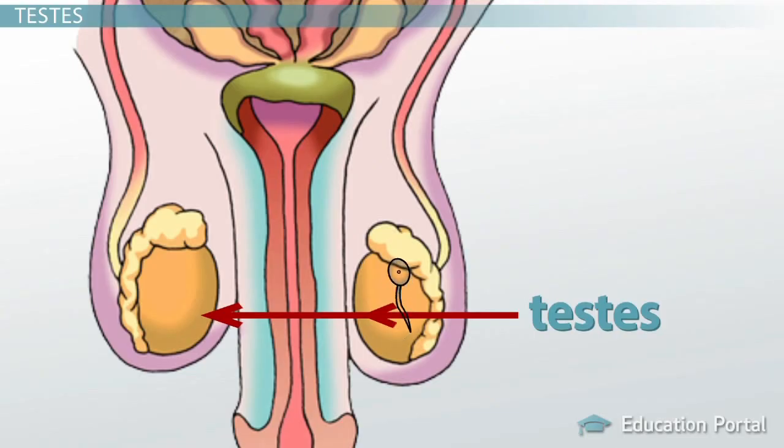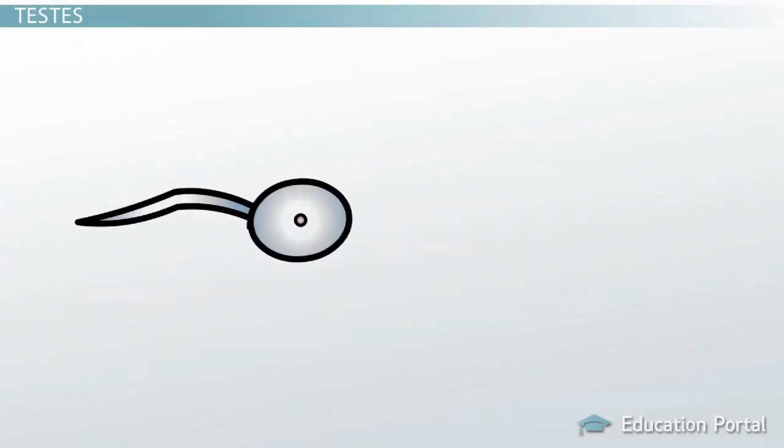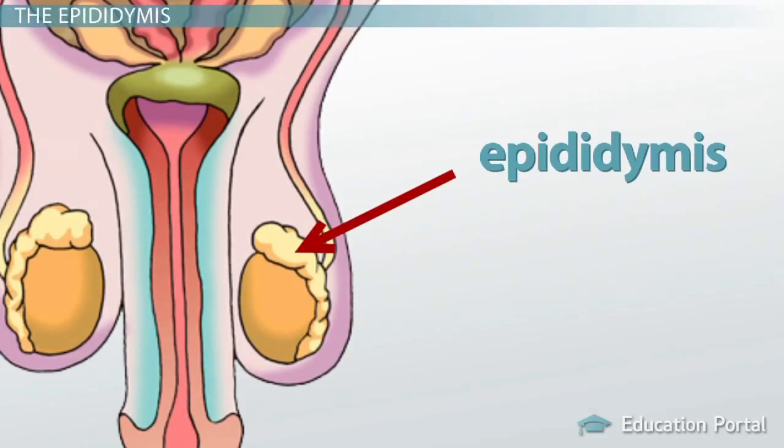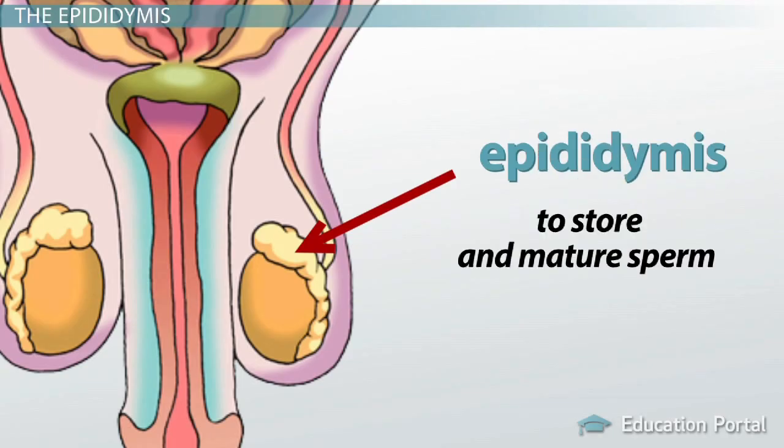Once ready, sperm are transported to ducts at the top of the testes that connect to the next structure called the epididymis. Sperm production is just the first step — the sperm that leave the testes are not yet fully mature; they're almost there, but not fully. That is the function of the epididymis. The epididymis is located on top of each testicle and has two main functions: to store and to mature sperm.